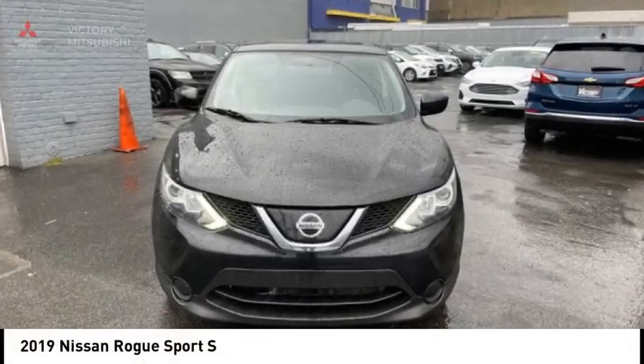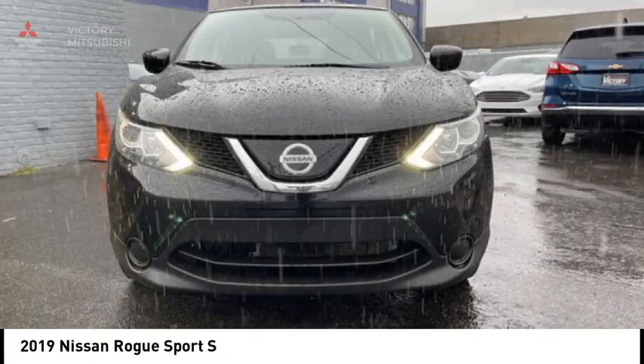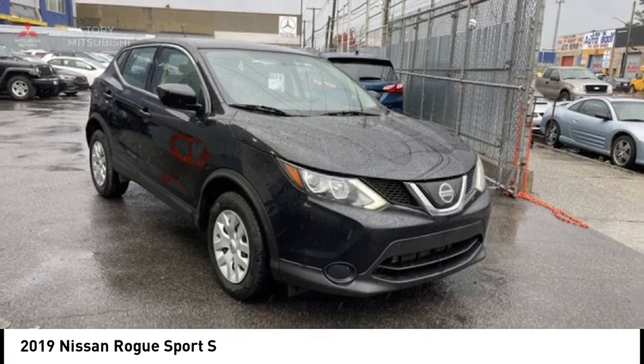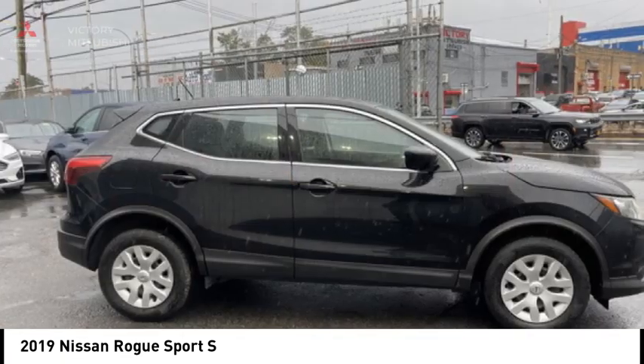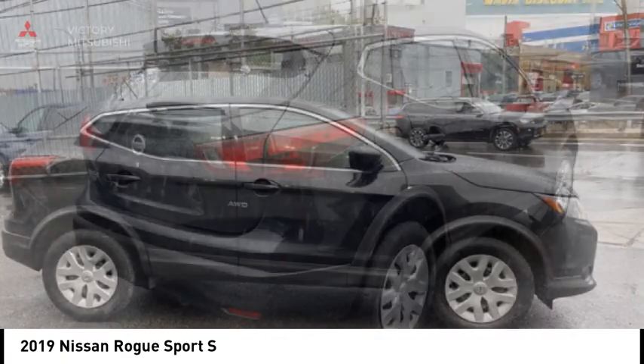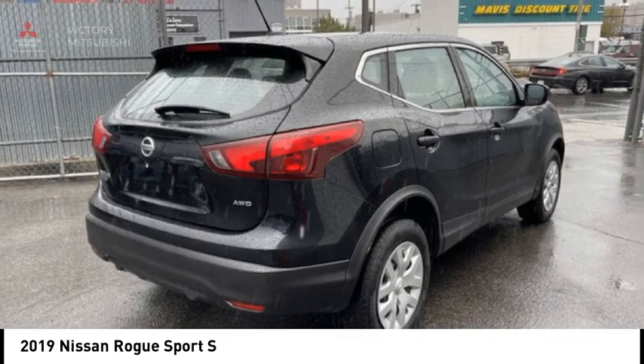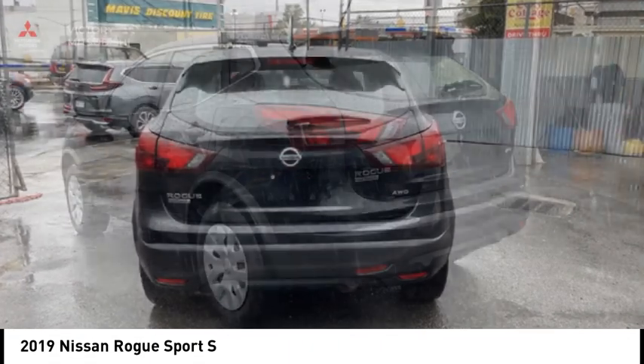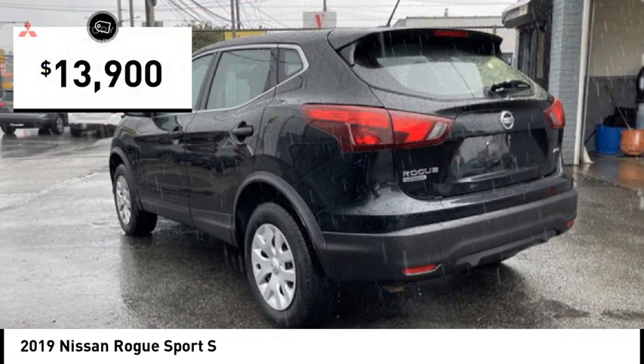Take a ride in the 2019 Rogue Sport. The Nissan Rogue Sport is a subcompact SUV that provides all the functionality. A smooth ride, lots of cargo room and a roomy back seat is a recipe for a pleasant traveling experience. And is priced below $15,000.